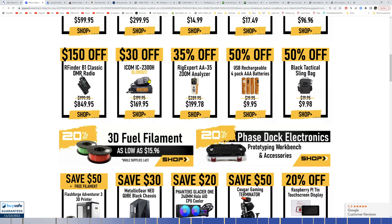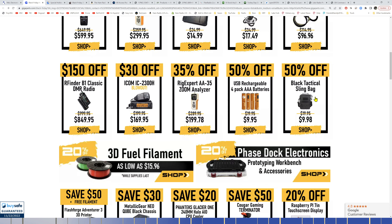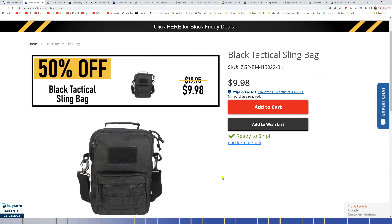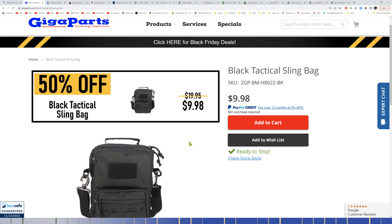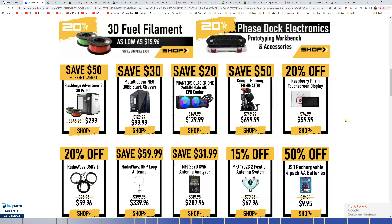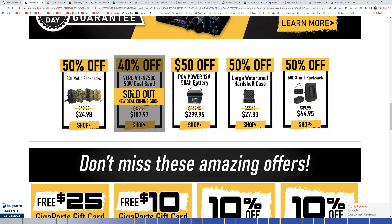There's a blowout on the IC-2300H for $169. GigaParts' tactical sling bags have been selling very well — it's a one-strap shoulder bag on sale right now for 50% off. I really like bags and packs and buy them when I shouldn't — I have a stockpile of them.